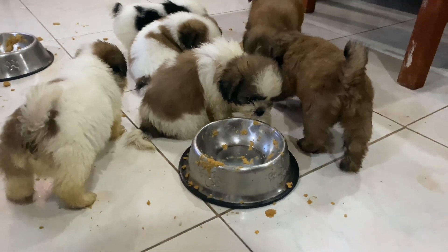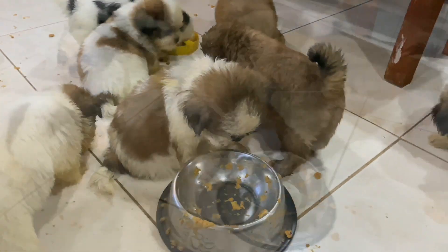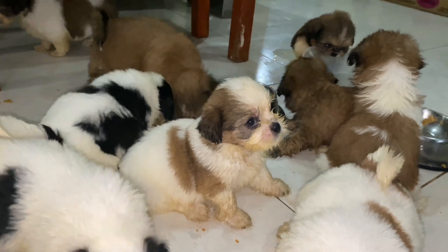A Shih Tzu is considered a puppy until it is 9 to 12 months of age. From here, you can move off a puppy diet into an adult one.